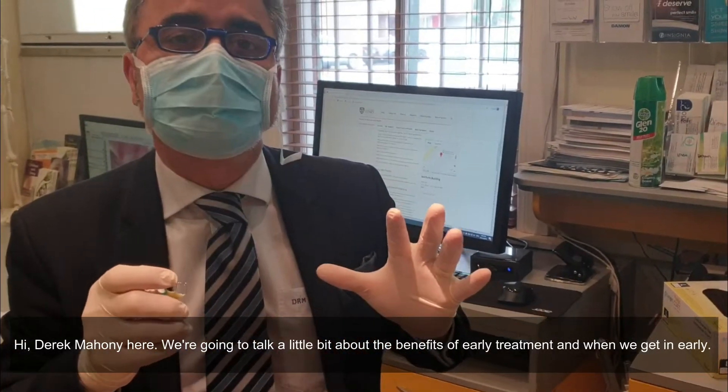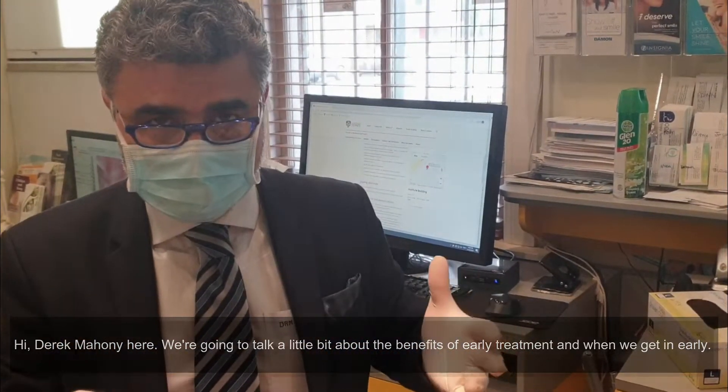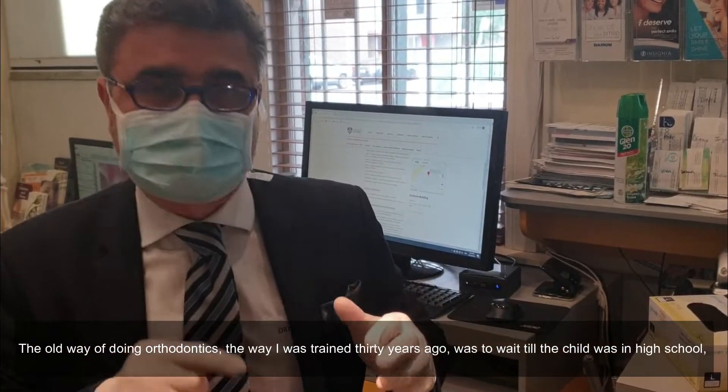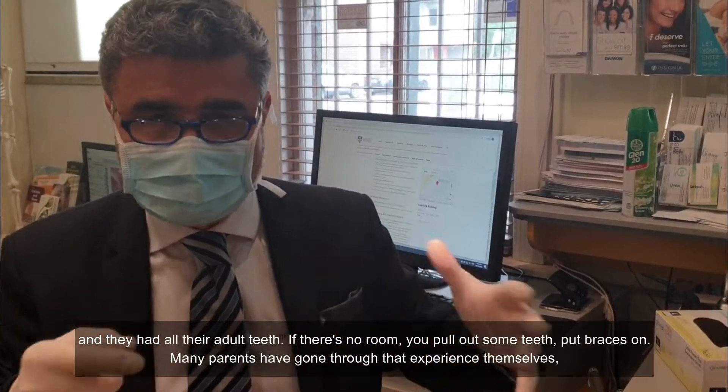Hi, Dr. Derek Mahoney here. We're going to talk a little bit about the benefits of early treatment and when we get in early. The old way of doing orthodontics, the way I was trained 30 years ago, was to wait till a child was in high school and then they had all the adult teeth.